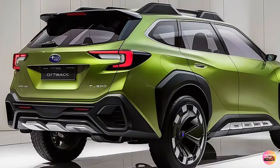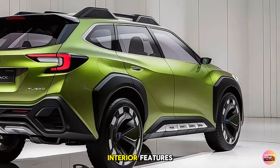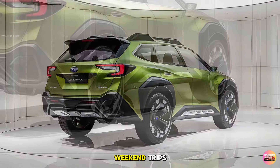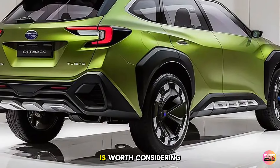In this video we'll go over everything: its exterior design, interior features, performance stats, safety technologies, and much more. Whether you're someone who loves taking weekend trips or simply need a versatile family vehicle, the Outback Turbo is worth considering.